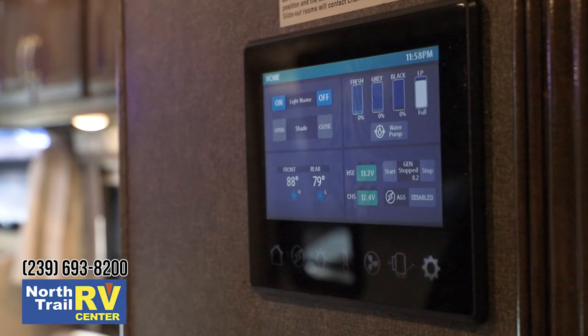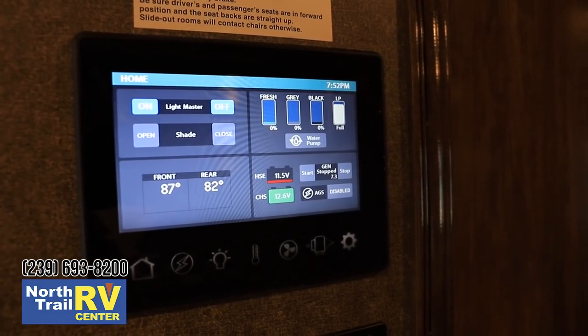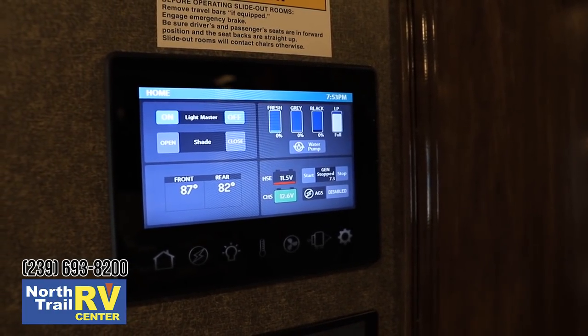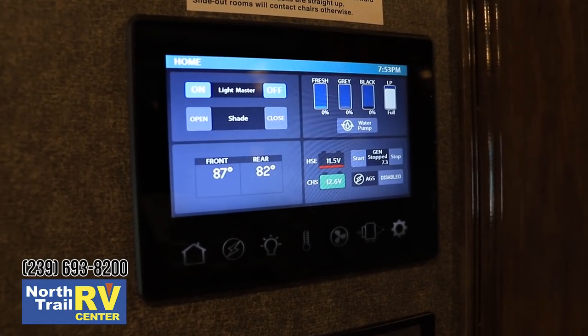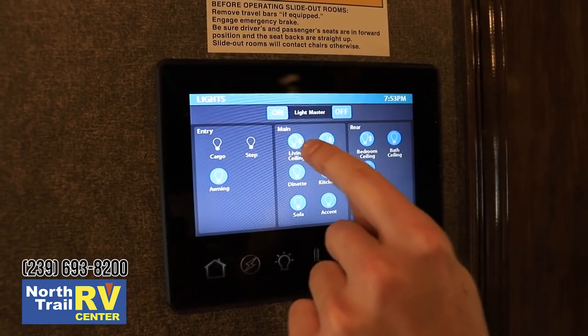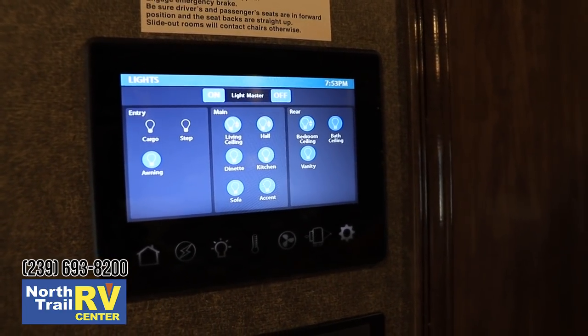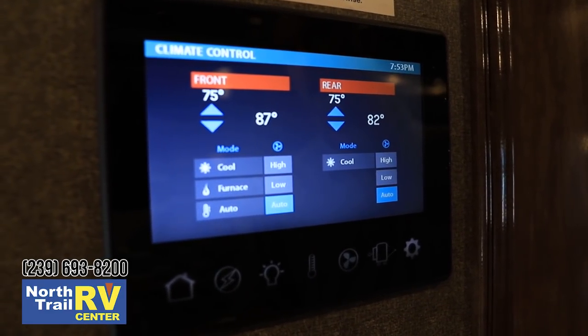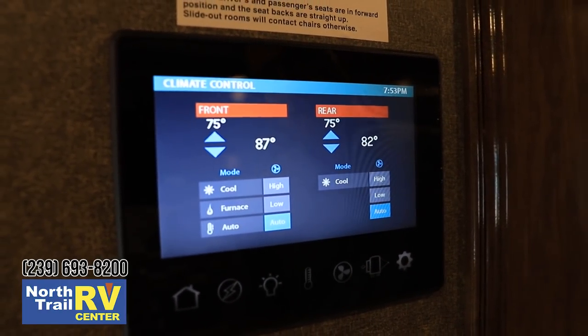In all Magnitude Super C models, we're using a multiplex wiring system — one main unit that controls multiple functions in the motorhome and can also be controlled through a compatible mobile app via Bluetooth. It's like having an iPad on the wall. We have master light controls, tank level monitoring, climate control, battery levels, and generator controls. Individual lights can be turned on and off, and living room, bedroom, and hallway lights are dimmable. All lighting in this motorhome is LED — burns cooler, bulbs last longer. Climate control lets you set automatic low or high for front or rear AC from this panel or your phone.